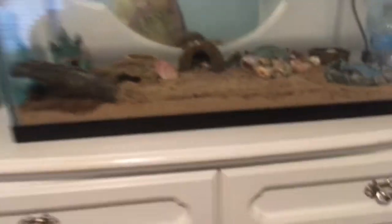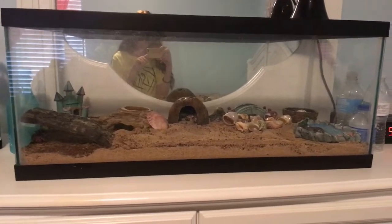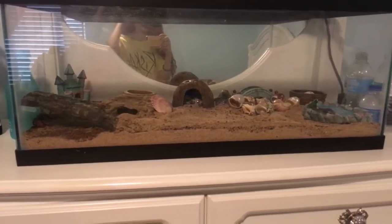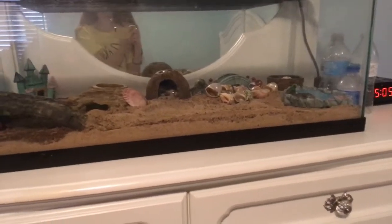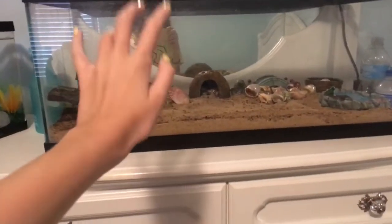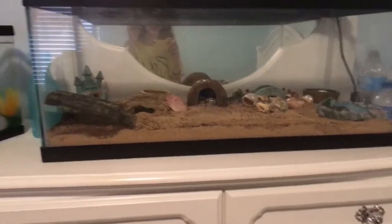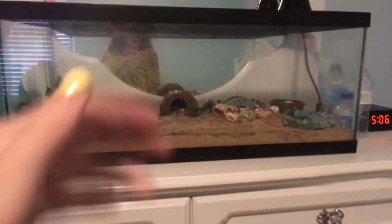So anyway, here is the whole tank, and I think that's about all for this video. I hope that you enjoyed, because I decided to make this because so many people commented telling me they wanted to see another hermit crab update. I'm definitely going to start doing these updates way more often. Thank you all so much for watching, and I will see you all in my next video. Bye, everyone!